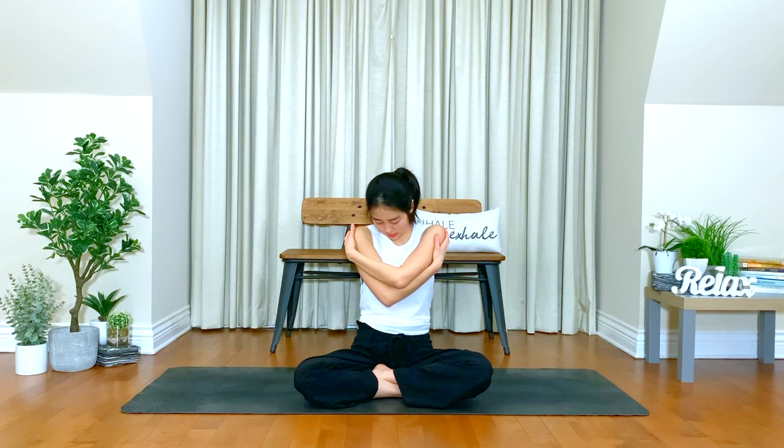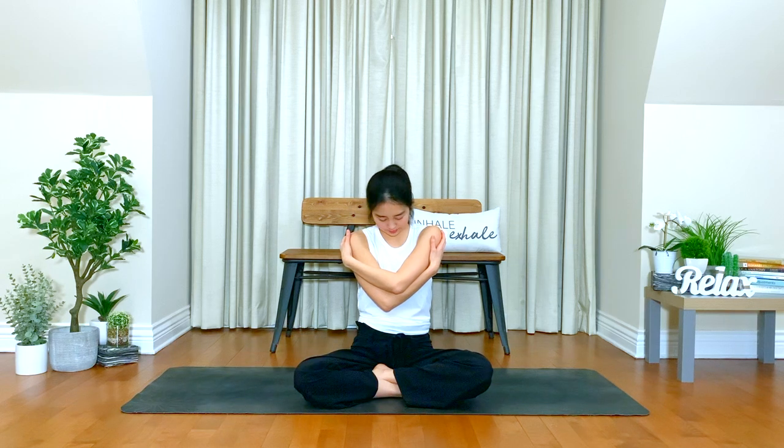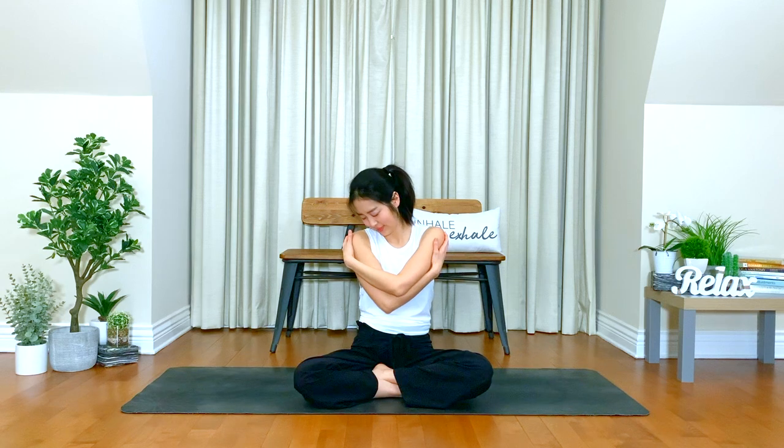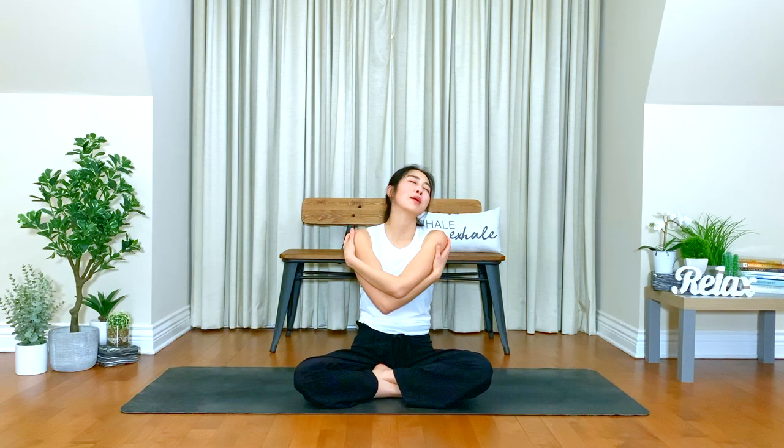Center. Inhale. This time, give yourself a big hug. Right elbow over your left, and you can bring your chin to the chest. If it feels good, you can move your neck side to side. Notice what's going on here.